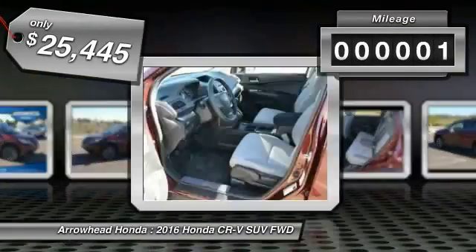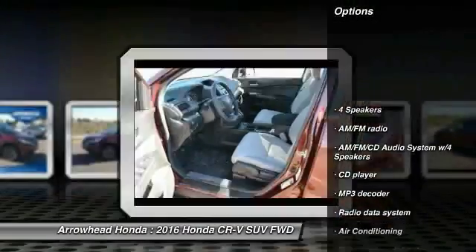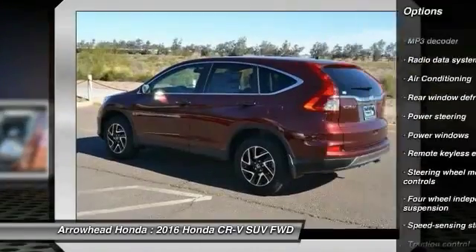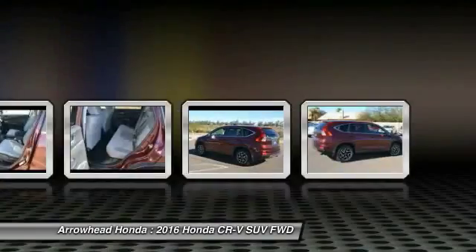This vehicle has less than 100 miles. Here are some of this vehicle's great options: traction control, dual airbags, air conditioning, front power steering, alloy wheels, four-wheel disc brakes, security system, rear window defroster, CD player.